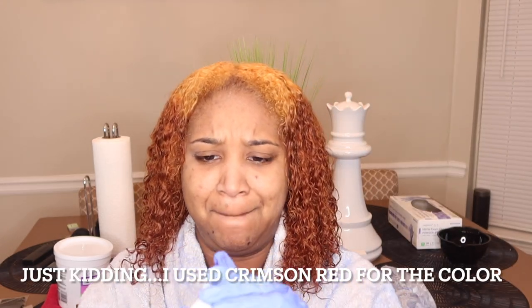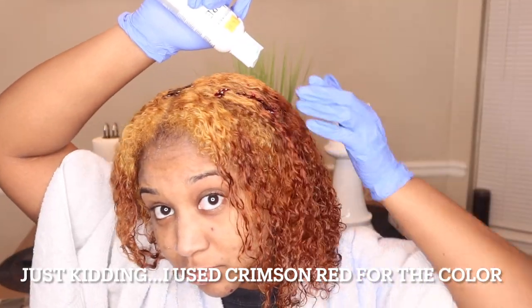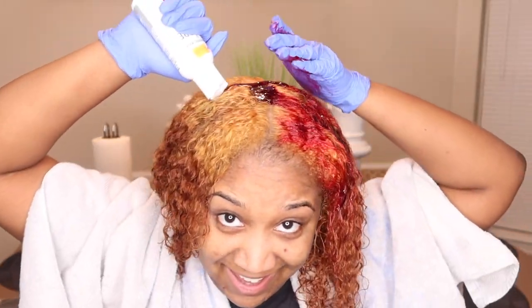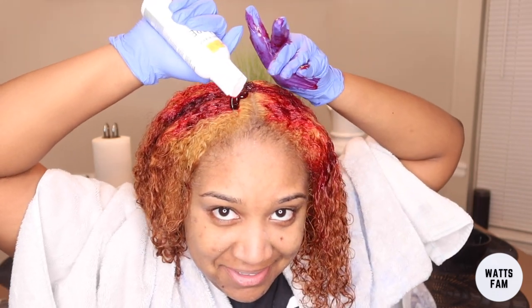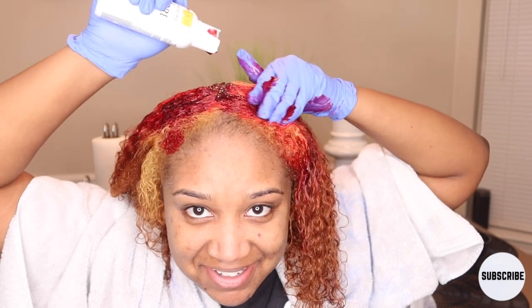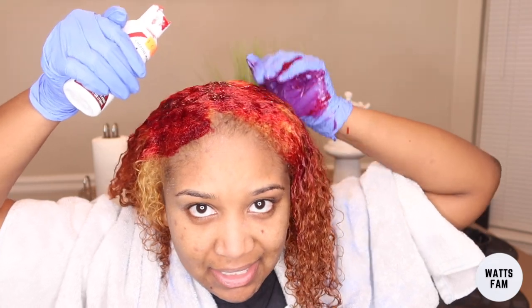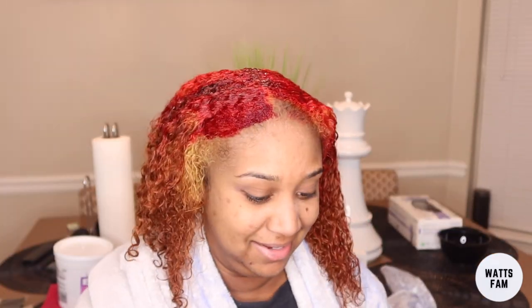She told me to just slap the red on there. I only used one bottle of the red in the crimson color. She was a bit frustrated that I hadn't sectioned it the way she told me to - I didn't realize I was supposed to keep going through the sections the way she instructed.